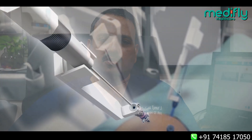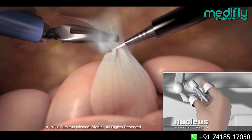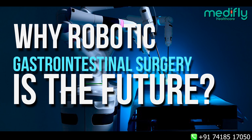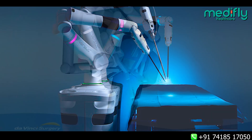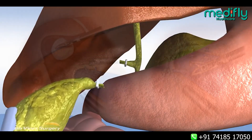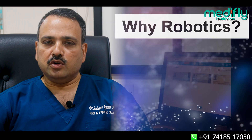There are many doubts about robotic gastrointestinal surgery and many people have queries regarding why robotic surgery and how it is helpful in gastrointestinal surgeries like stomach resection, gallstone disease, liver resection, pancreatic cancer, colorectal cancer, and many other surgeries in GI gastrointestinal surgery.